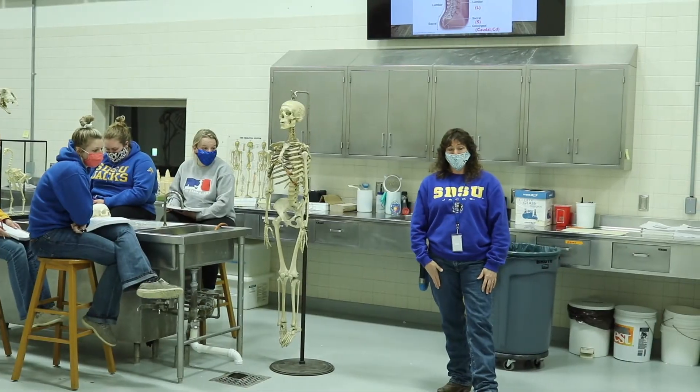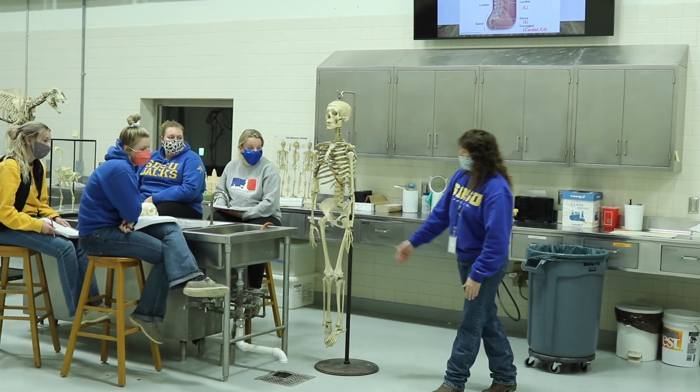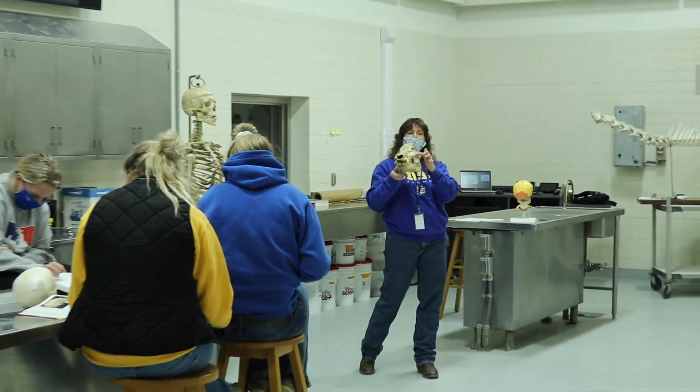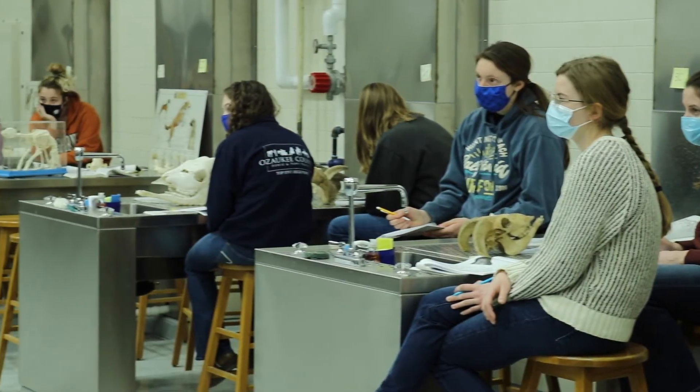I'm a veterinarian, and I also practice at a clinic nearby. I have practical experience as well as teaching experience, and I'm able to bring what I do every day at the clinic to the students here. It relates so well to what they're going to be doing and learning, and it just helps them know what to expect as future veterinarians.